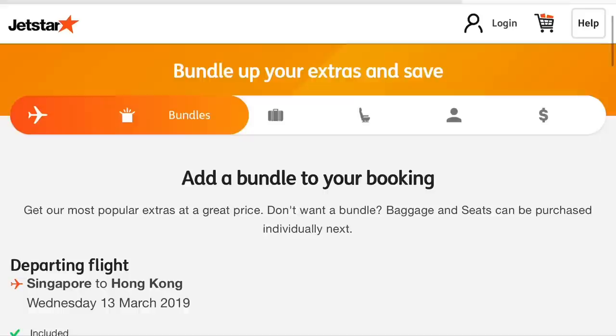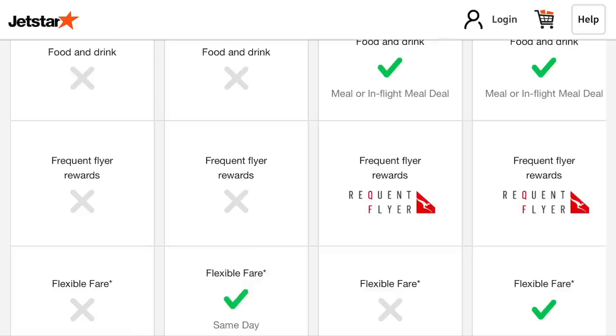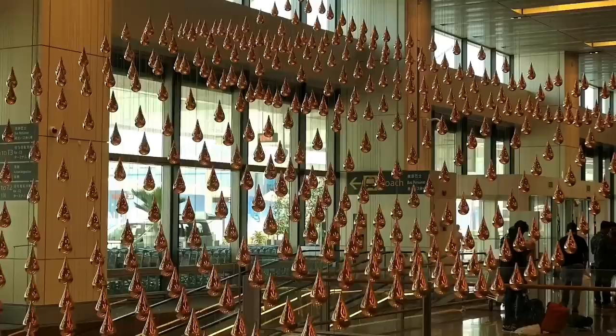Jetstar offer a number of bundles on top of their economy fare — prices here are in Australian dollars. I was impressed to see business passengers have a special bundle which isn't just all services; it's well priced and only gives them what they need. I have a max bundle today which I purchased purely to test drive the product and see what value it brings.